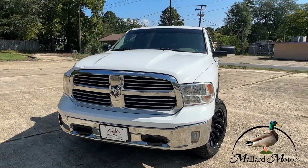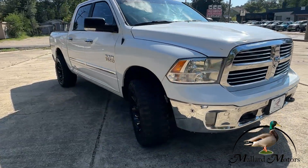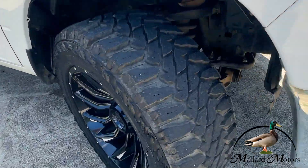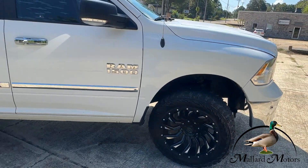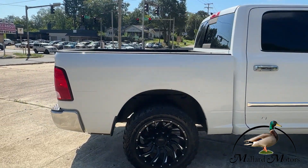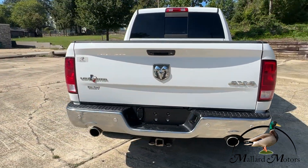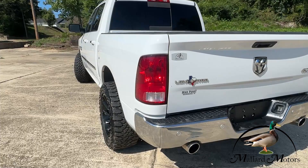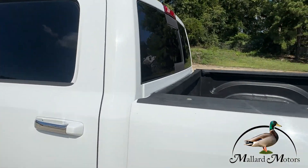2014 RAM 1500, trade-in ready to go. Got excellent tread on the tires — those are Fuel Off-Road aftermarket rims. It's got that 5.7 Hemi liter, four-wheel drive, and that exhaust sounds good. Beautiful black and chrome accents, rear sliding window.